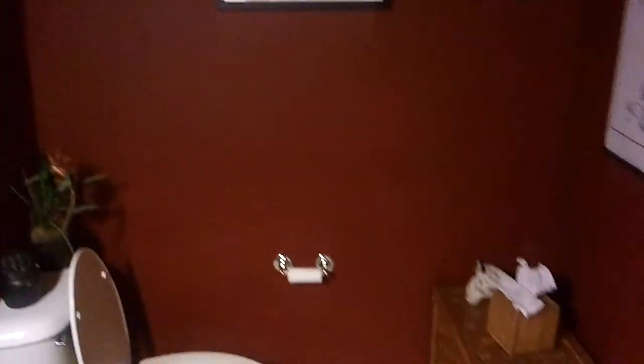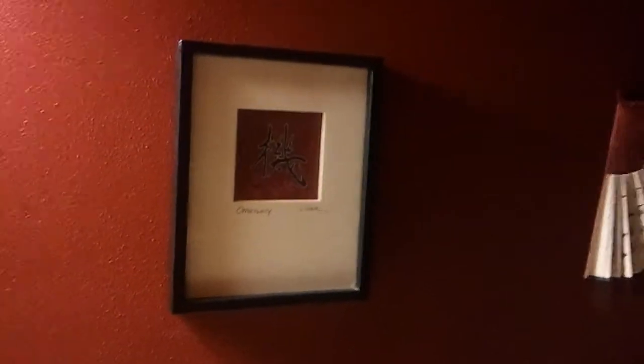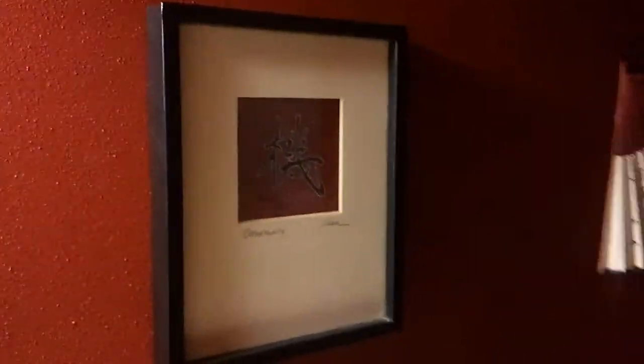This is our Asian-themed bathroom. This is the artwork that we had in my bathroom in the apartment, with the exception of this piece which Stephanie gave to me when I visited her in California as a housewarming gift — it's a piece of art she found in her classroom. Thanks, Steph!